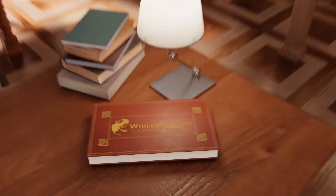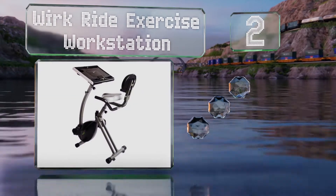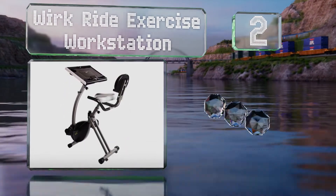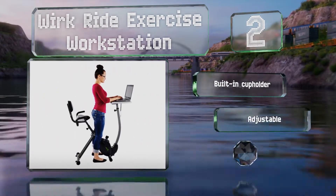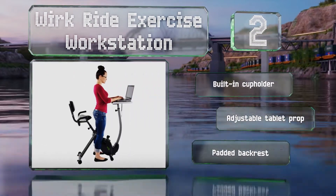At number two, one of the most useful features of the Workride Exercise Workstation is the strap — a secure band fastened with D-rings that keeps your laptop from falling off should your workout get too intense. It also boasts a built-in cup holder, an adjustable tablet prop, and a padded backrest.